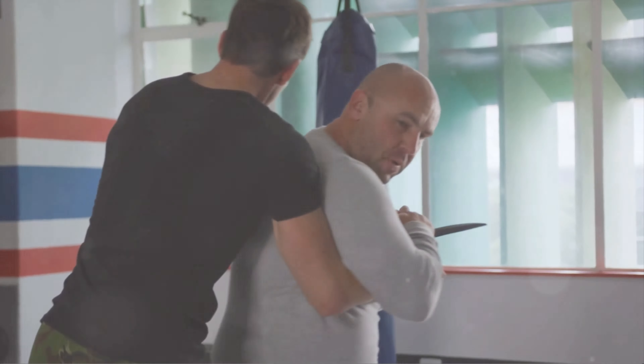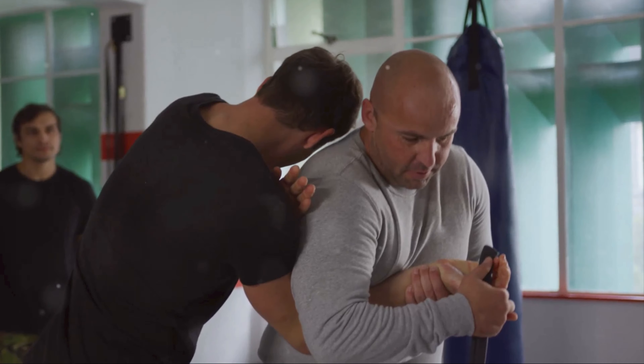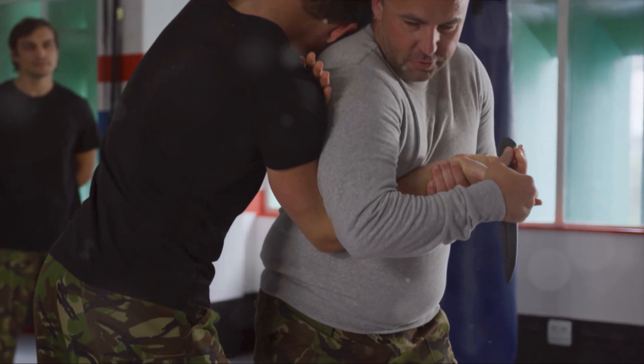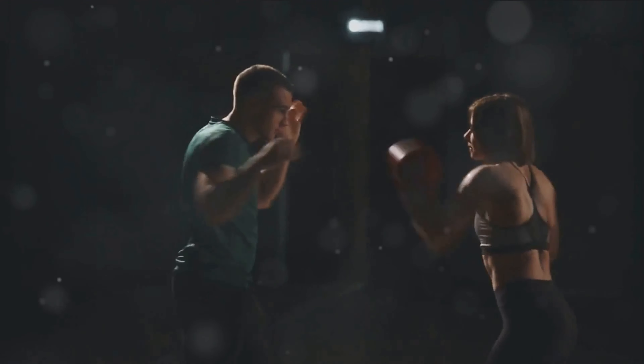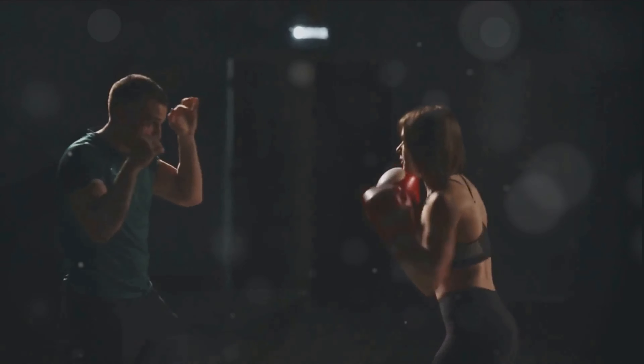What if the human body could be the most effective weapon in your self-defense arsenal? Welcome to a journey into the science of self-defense, a realm where fists and feet meet physics and psychology. Today we're exploring the intriguing world of Krav Maga, a martial art born out of necessity, honed by survival, and now studied by science.